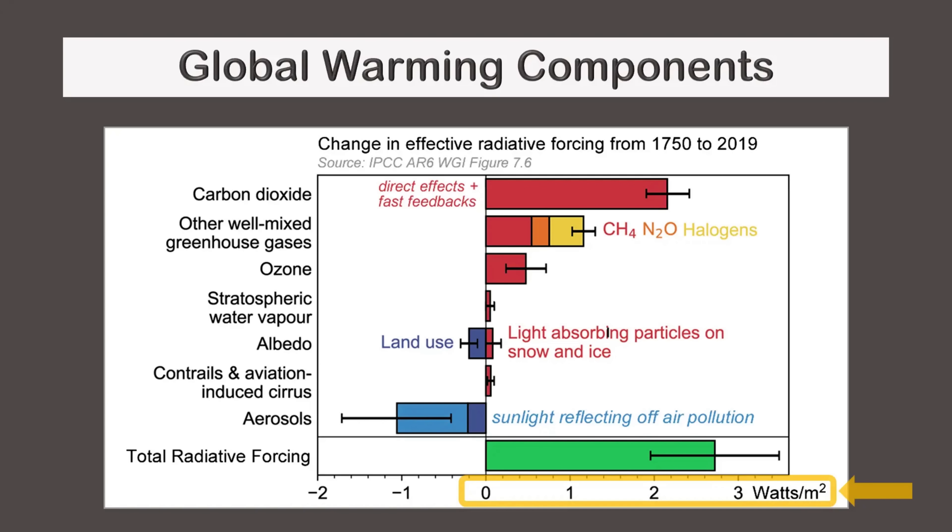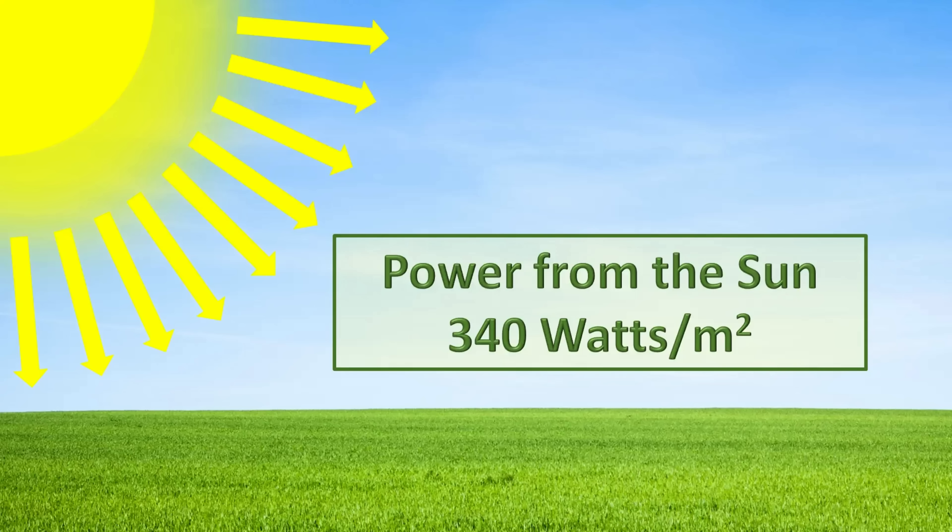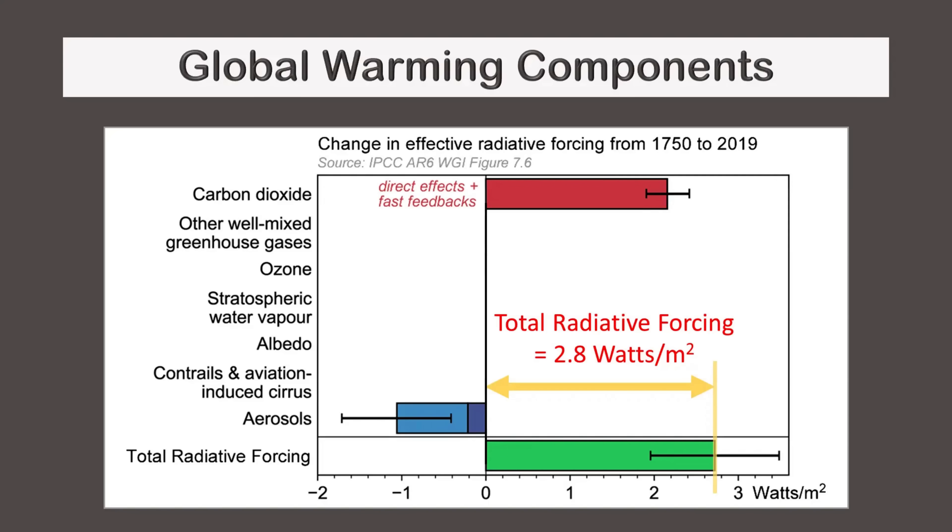The horizontal axis refers to the amount of additional heat that hits each square meter of Earth's surface, on average, over a year. This additional heat warms the planet and increases the average global temperature. For reference, the total incoming energy from the sun is about 340 watts per square meter. Hundreds of years ago, this was balanced by an equal amount of outgoing heat radiation — the amount of warming was the same as the amount of cooling, and Earth's climate was stable. Today, however, an extra 2.8 watts per square meter is warming the planet.